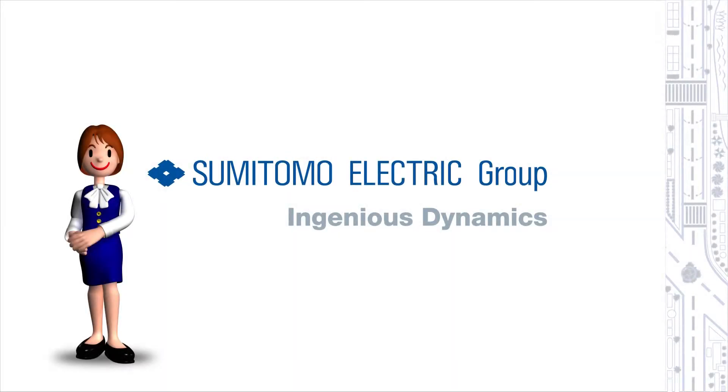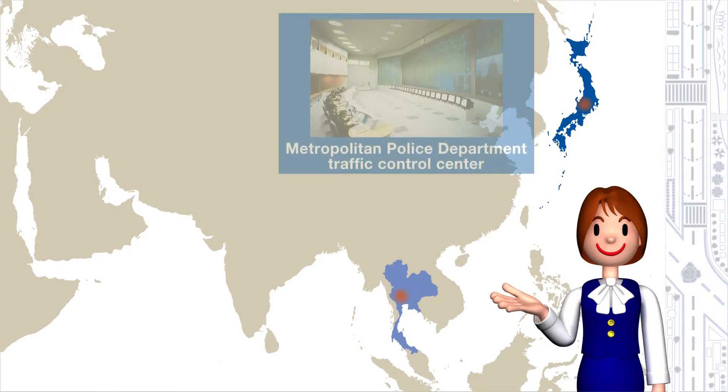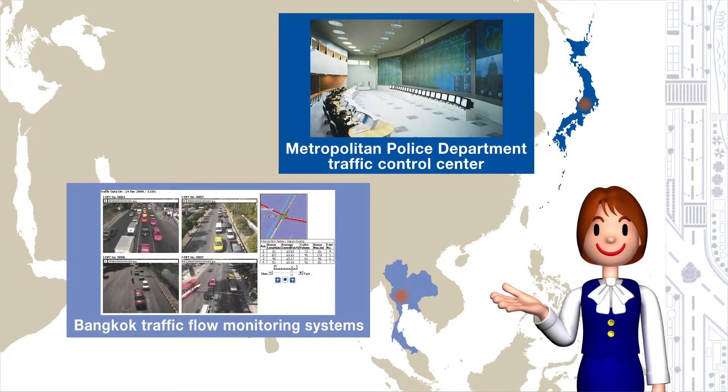Thank you for visiting the Sumitomo Electric Group booth. Today we would like to introduce the latest advanced ITS-related technologies being researched and developed by Sumitomo Electric. Beginning in 1967, Sumitomo Electric was one of the first to start work on a traffic control system, and today Tokyo and most large cities in Japan use some kind of traffic control system. Sumitomo Electric has been instrumental in Japan's advanced traffic control and is now planning to expand its work overseas.